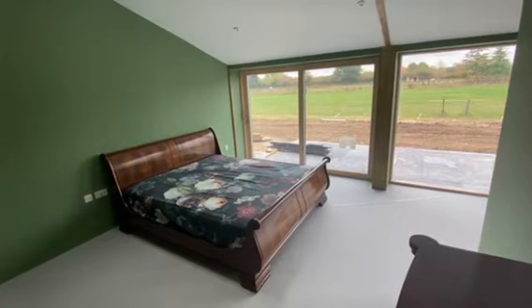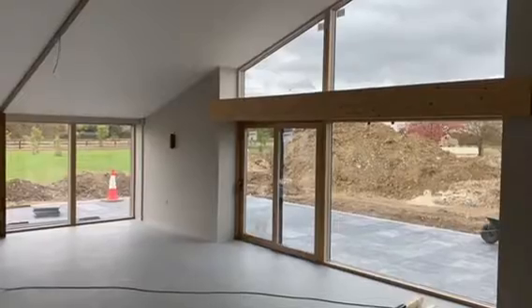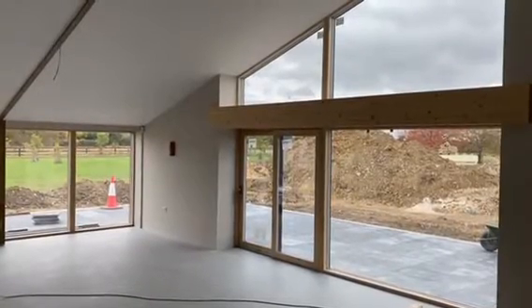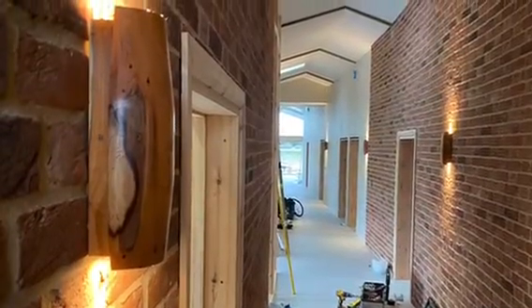Formerly a chicken shed, the property has been transformed with floor-to-ceiling glass on the southern facing elevation. The building has been specifically designed to absorb passive heat from the sun from autumn to spring.